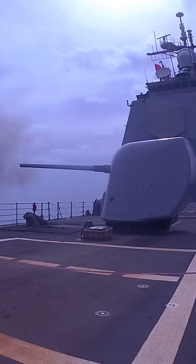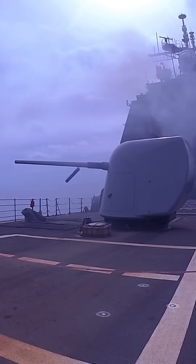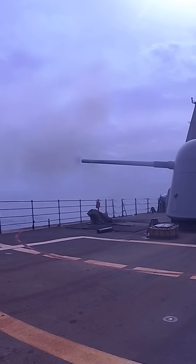In fact, this weapon is so powerful and accurate that Navy cruisers and destroyers in the Red Sea have been using them to take down kamikaze drones in mid-air.